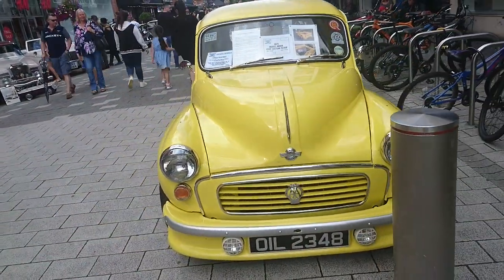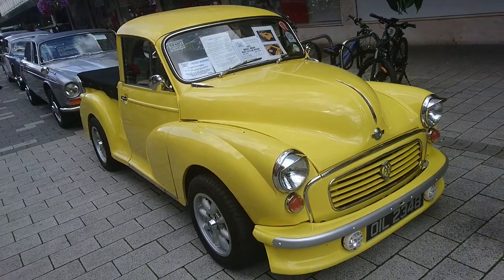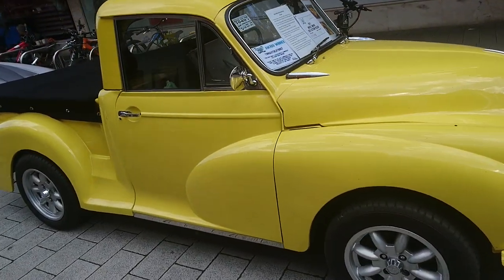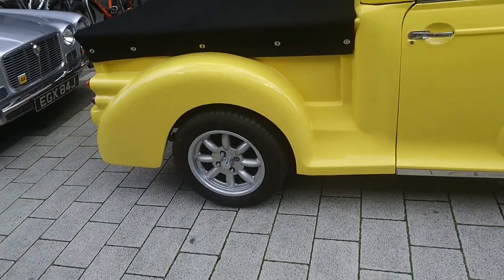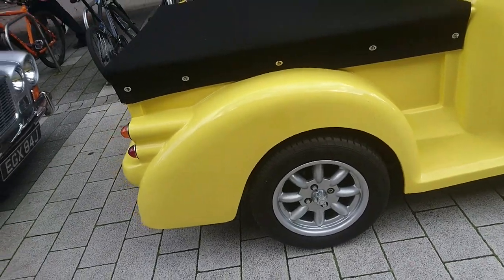Another Morris Minor here — this is a Morris 1000 custom pickup. Very, very nice indeed. Not quite to my taste, particularly in this colour with these wheels. I like Mini Lites but I'm not sure they quite suit this car, but there we go.